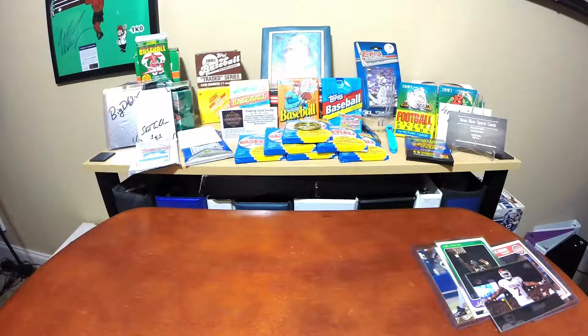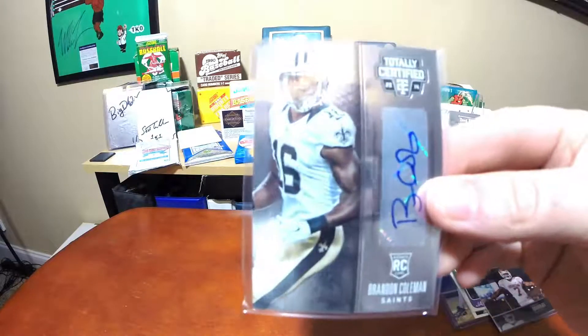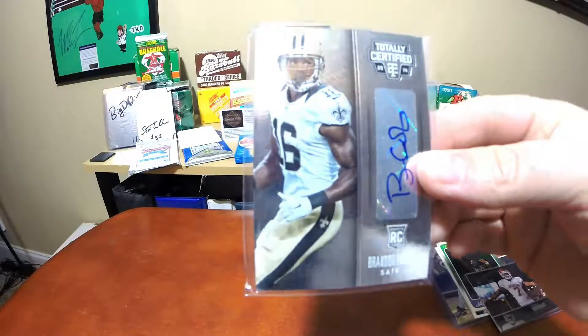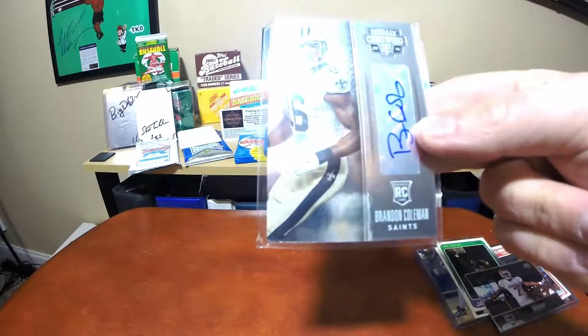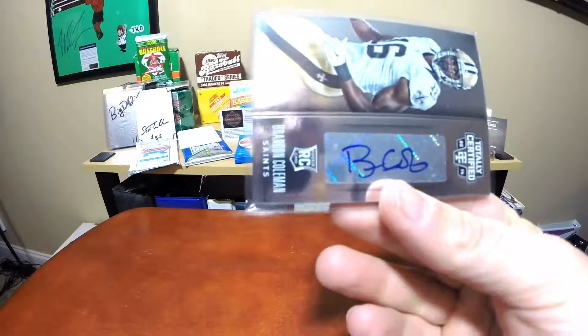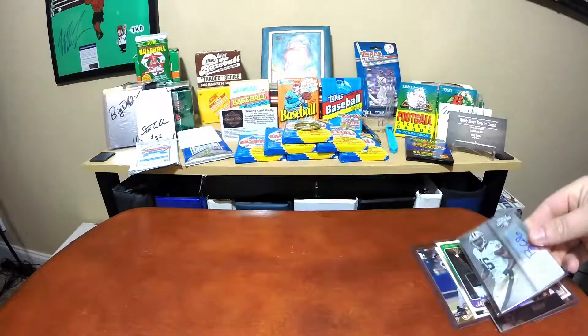I picked up a Brandon Coleman auto. Again, all these cards were $17 bucks. Just a thick card here with his auto. We'll see what happens, see where that goes.